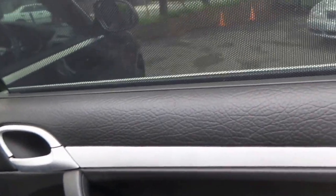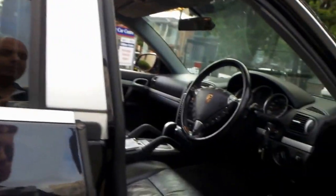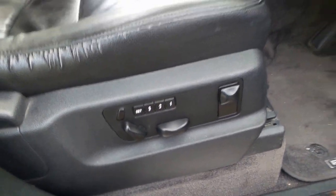You can pop those up so the kids in the back aren't going to get terribly sunburnt. It has two original keys, multifunction steering wheel, and driver side memory electric chairs.